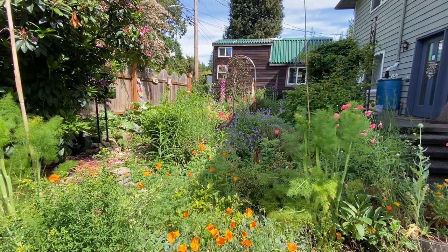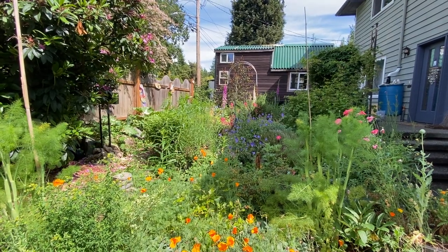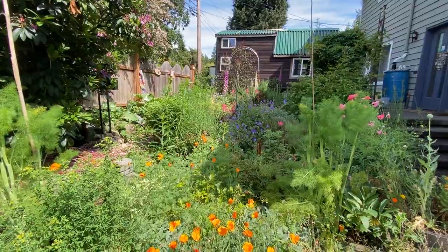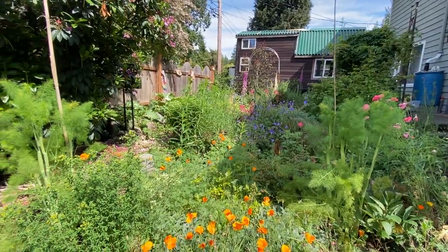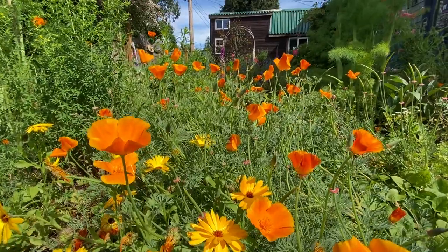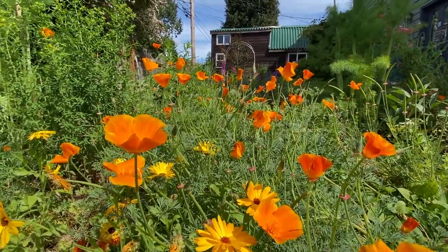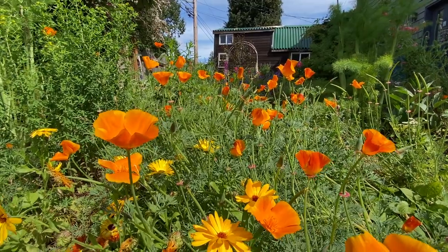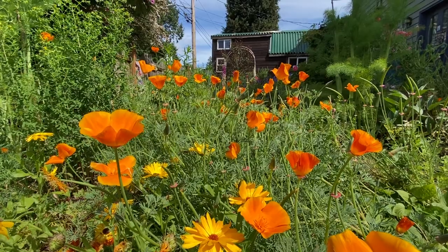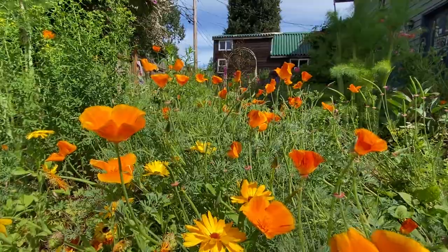Good morning, this is Shelby with Silky Botanicals at the Mugwort Manor in Seattle. Just doing a little update on the cottage-style garden. It's late spring and the summer solstice is just around the corner — about a week and a half away.